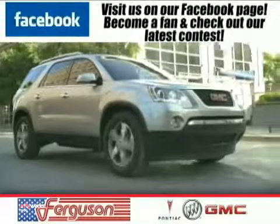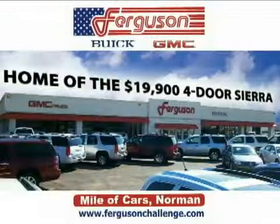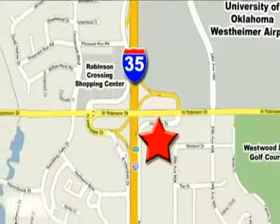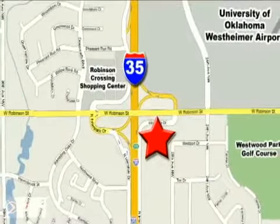The deals won't get any better than they are every day at Ferguson Buick GMC, home of the 19.9 four-door Sierra. We're conveniently located on I-35 and West Robinson Street in Norman, Oklahoma.